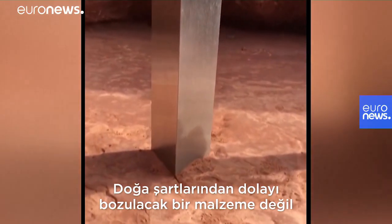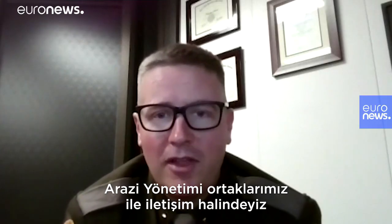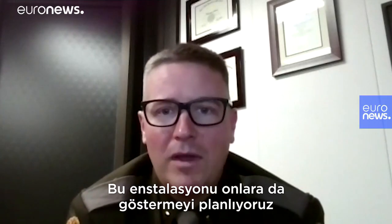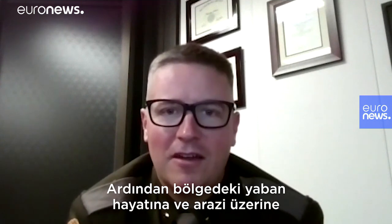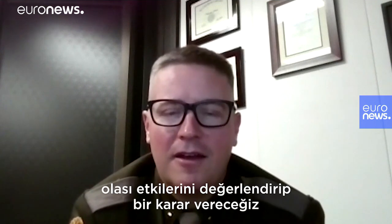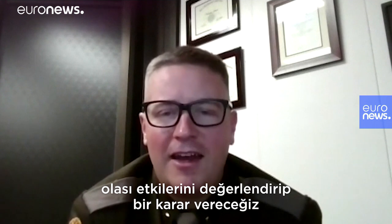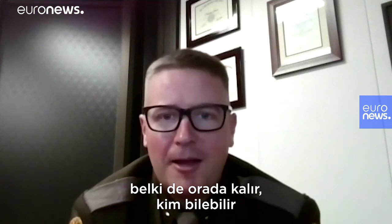And it's the type of material that doesn't degrade with the elements. We are in contact with our Bureau of Land Management partners. We do have plans in the future to show them this installation, and then they'll make the decision as to potential impacts it has on wildlife and the land in that area — and maybe make arrangements for its removal, or maybe not. Who knows?